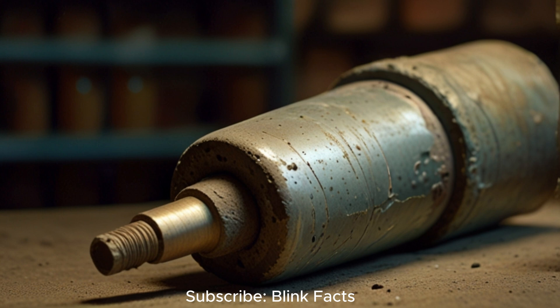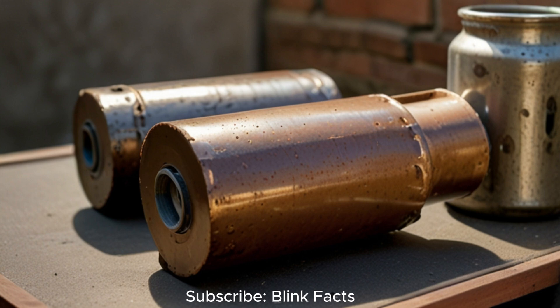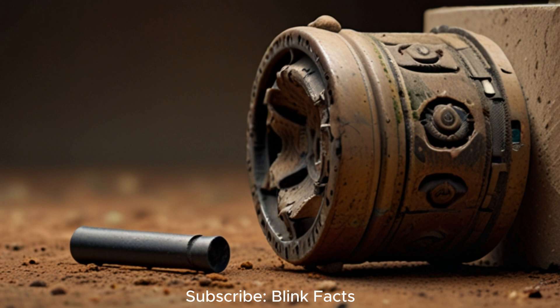This detail, along with the precise arrangement of the components, points towards a purposeful design rather than a mere accidental assembly. However, the true purpose of the Baghdad Battery remains elusive. No written records exist to confirm its use, and archaeological evidence offers only tantalising hints. While electroplating is a plausible explanation, other theories abound, ranging from medicinal applications to ritualistic practices.